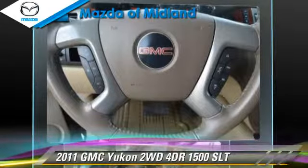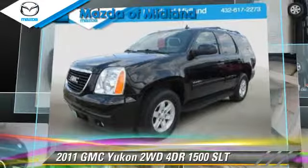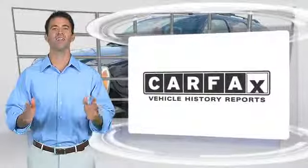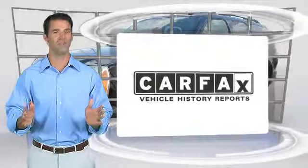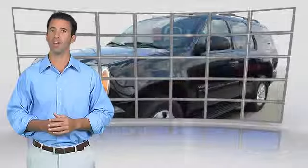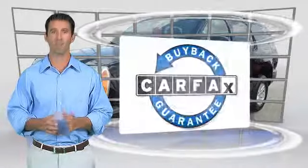Give us a call to schedule your test drive today. Here's another high-quality vehicle with the Carfax vehicle history report. Be sure to find a complimentary copy of this report online or contact the dealership. This vehicle qualifies for the Carfax buyback guarantee.